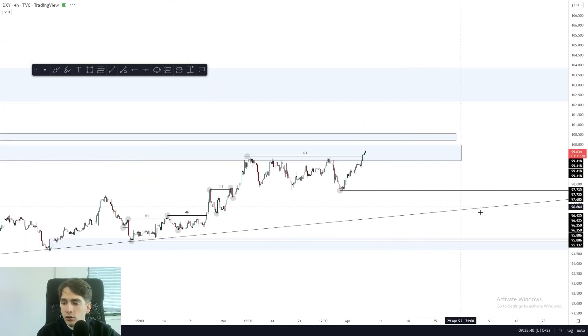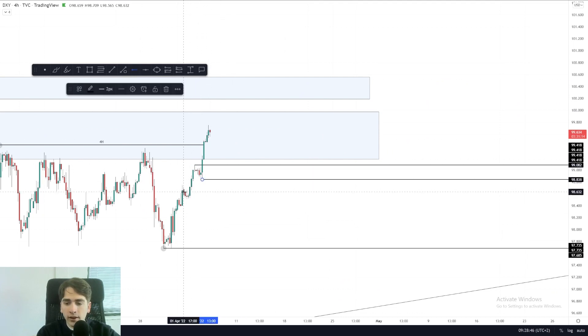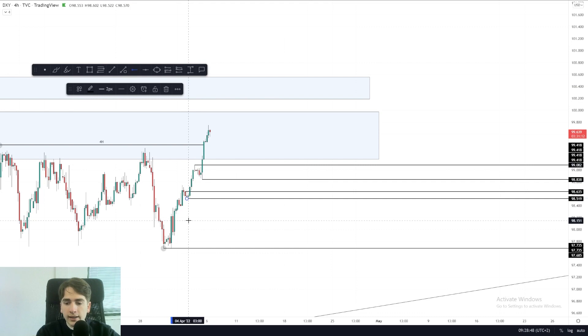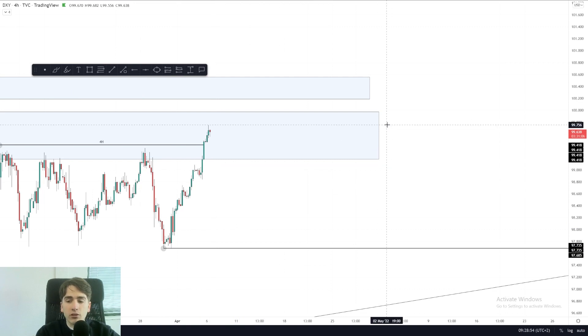So from where can I look for longs? Well, if I look at the four hour, there are multiple areas of demand — this being one of them, after that this being one of them, and after that this being one of them. These are the three zones I'm going to be looking at for if the dollar index makes a pullback, from where we can be looking for a continuation of the overall trend.